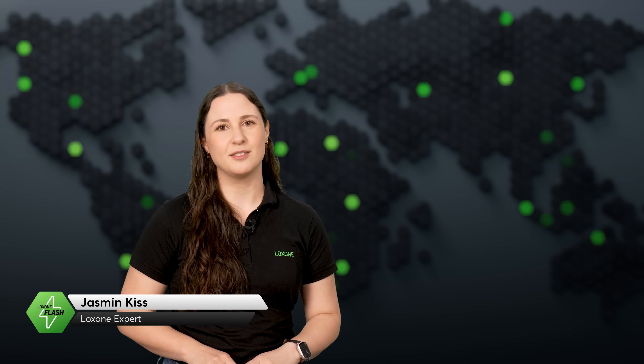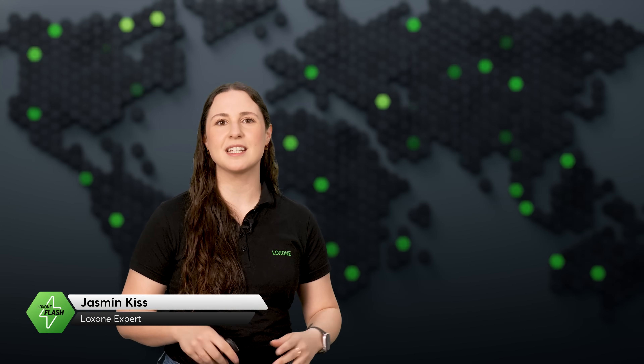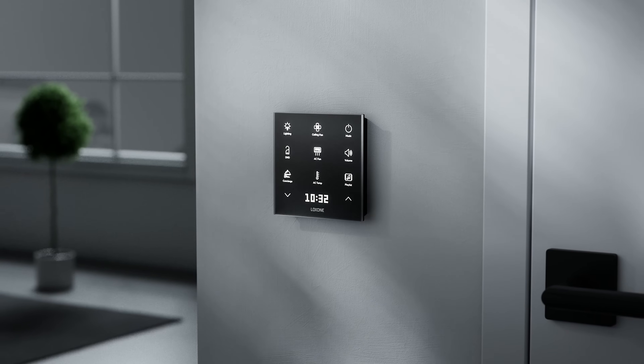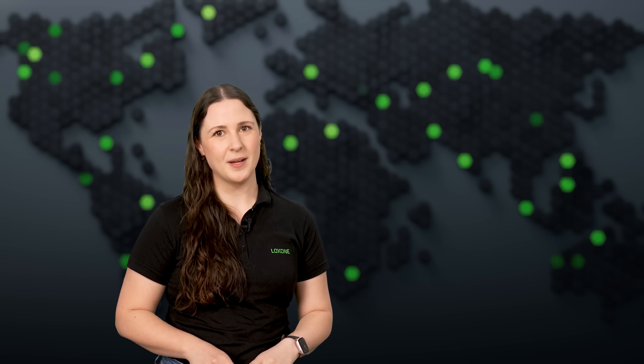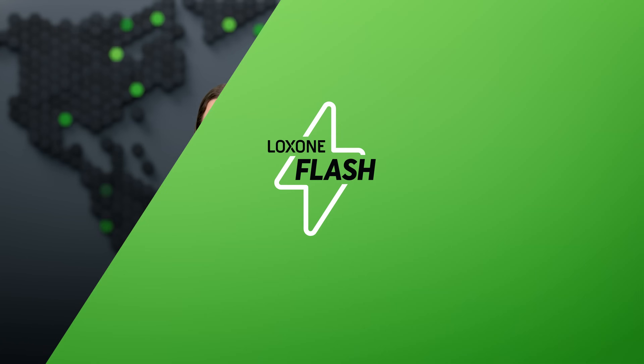Welcome to the April edition of Luxon Flash. This month is all about new tools, big moves, and smarter solutions. From the launch of the TouchPureFlex CO2 to new offices around the globe, and some seriously impressive passive house projects. Let's dive right in.